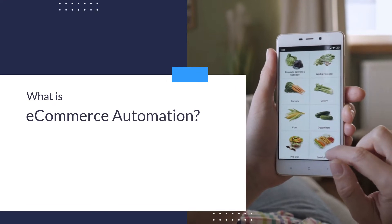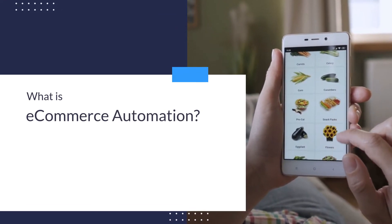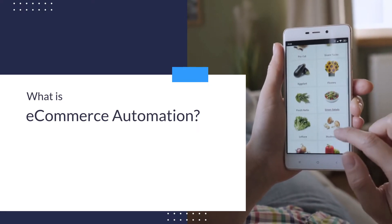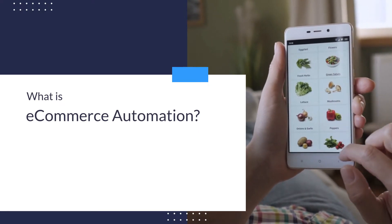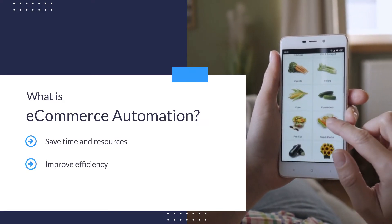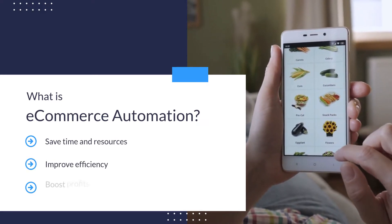E-commerce automation is the process of using software and tools to streamline and automate online sales processes. By automating key tasks, e-commerce businesses can save time and resources, improve efficiency, and boost profits.